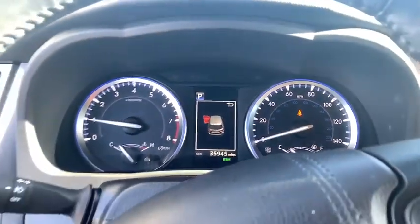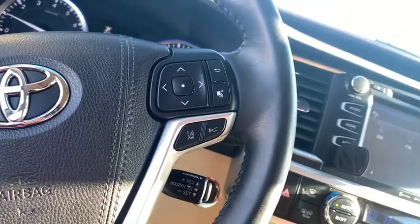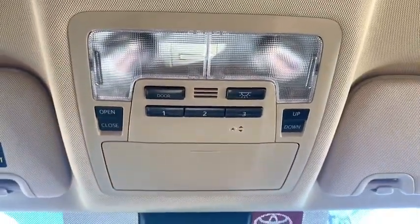Here are some of this vehicle's great options: keyless entry, steering wheel audio controls, anti-lock braking system, backup camera, lane departure warning, all-wheel drive, traction control, stability control.